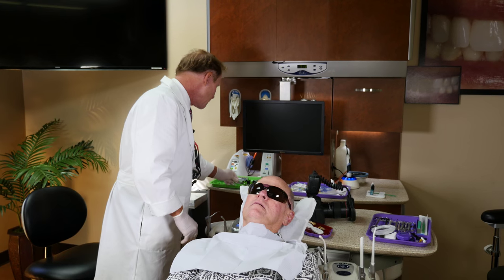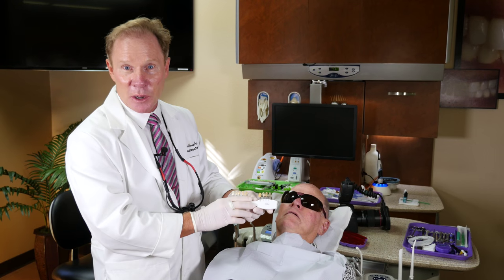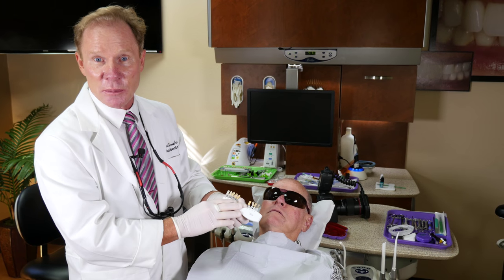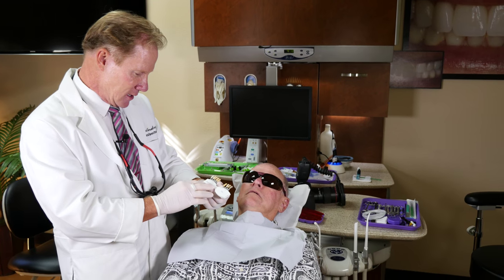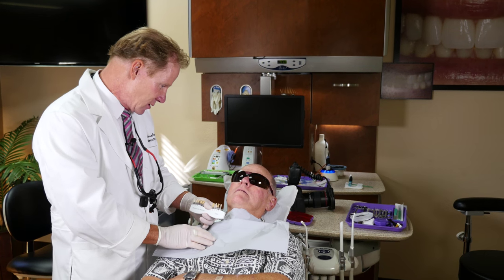So Ivoclar created what they call their natural die material. It used to be called the stump guide. Some of you have been using this for years. They got away from that for a number of reasons: one, the shades of the original stump guide did not match the teeth very well, and second, I'd rather talk in front of my patient about taking a shade of their prep than a shade of their stump.